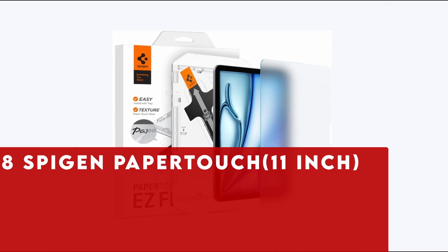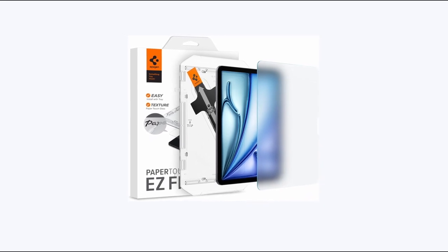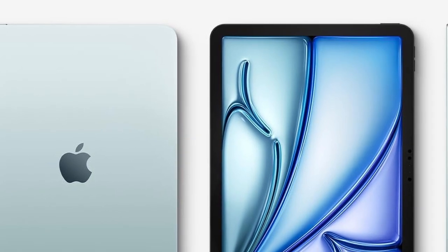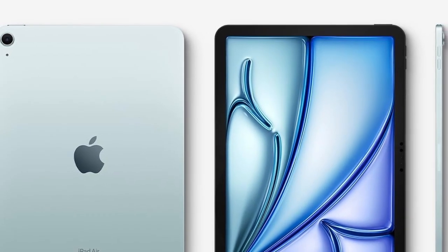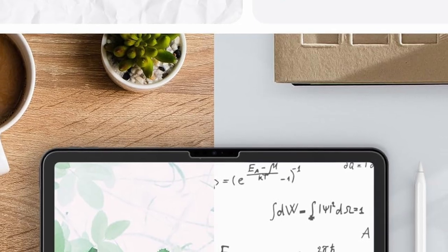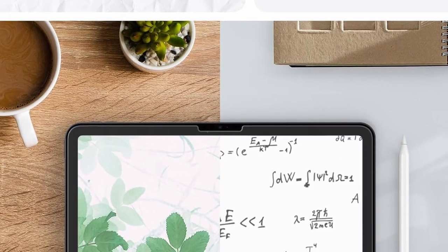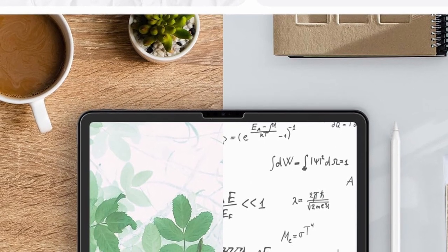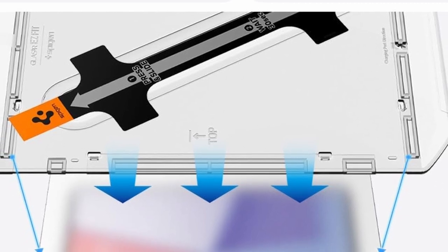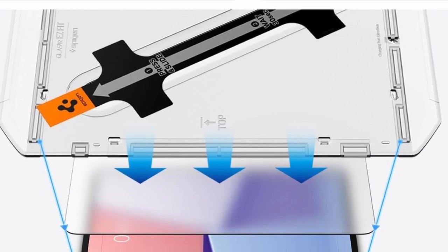At number 8 is Spigen Paper Touch 11-inch. The Spigen Paper Touchscreen Protector for iPad Air 11-inch M2 2024 offers unparalleled durability with its 9H hardness tempered matte glass. Its innovative auto-alignment tool ensures effortless installation. The matte finish minimizes screen glare, providing a clear view in various lighting conditions. Designed to mimic a paper surface, it enhances pen control, making it ideal for artists and note-takers. The screen protector guarantees touch responsiveness for hassle-free use and is fully compatible with Spigen iPad Air 11-inch cases. Enjoy superior protection and an enhanced user experience.